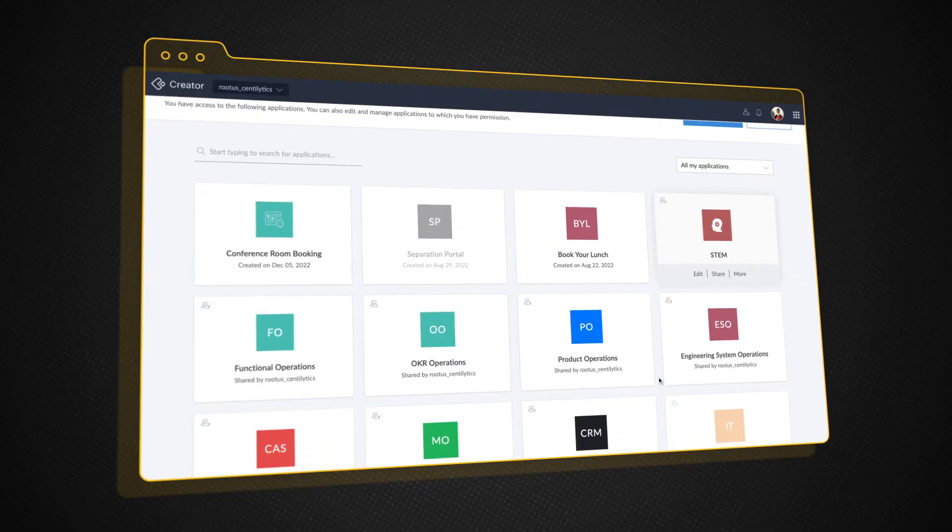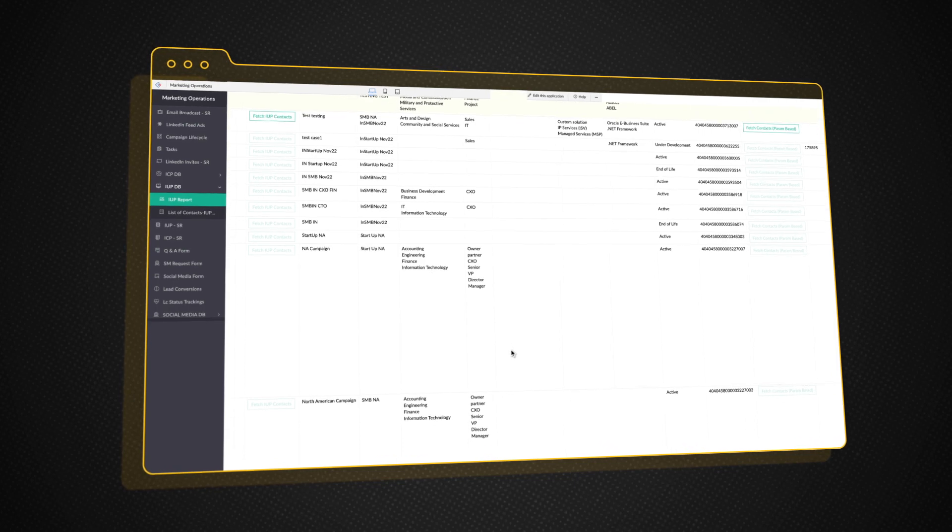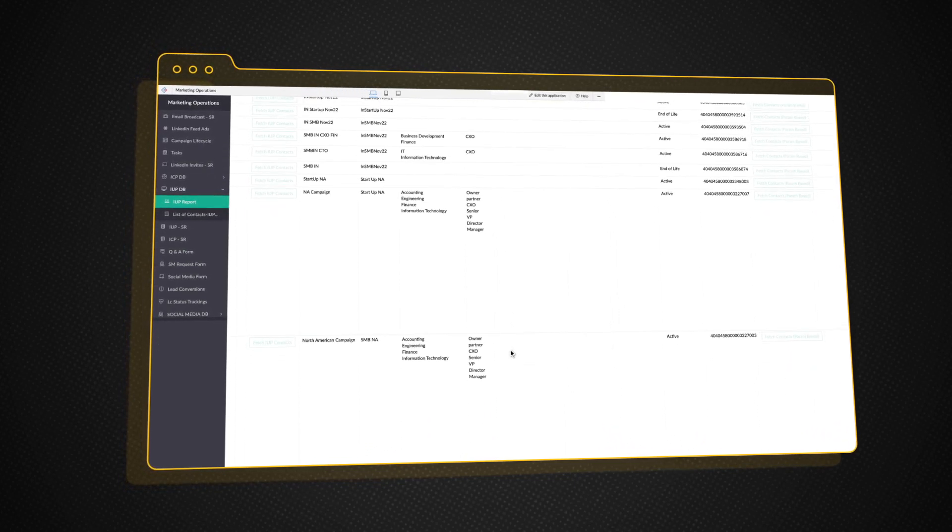Another thing we want to do is transform our entire legal journey. It's currently running on tools like DocuSign, but if we integrate CRM with Zoho Sign, the entire sales order approval and creation processes can be very smoothly adopted in the company. We have also integrated Zoho CRM with Zoho Creator, creating applications for our marketing and sales operations teams that fetch data from Zoho CRM's different modules.